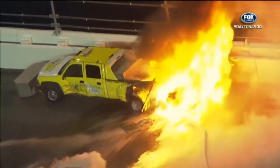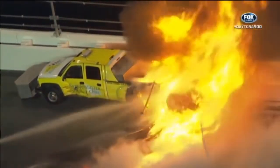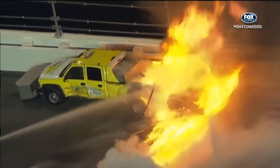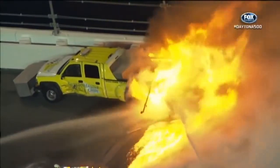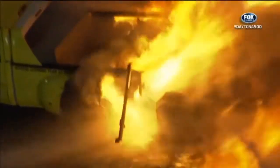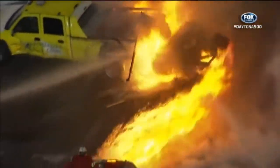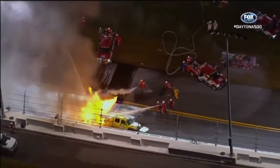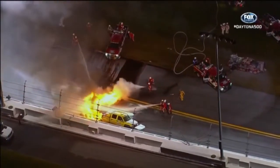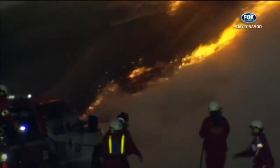The race has been red flagged — that means the cars have been stopped well away from the turn three scene. They've been red flagged on the back straightaway, and you're looking at what happens when 200 gallons of jet fuel meet a spark or something very hot after a collision like that. That thing just burst into flame — it was unbelievable.